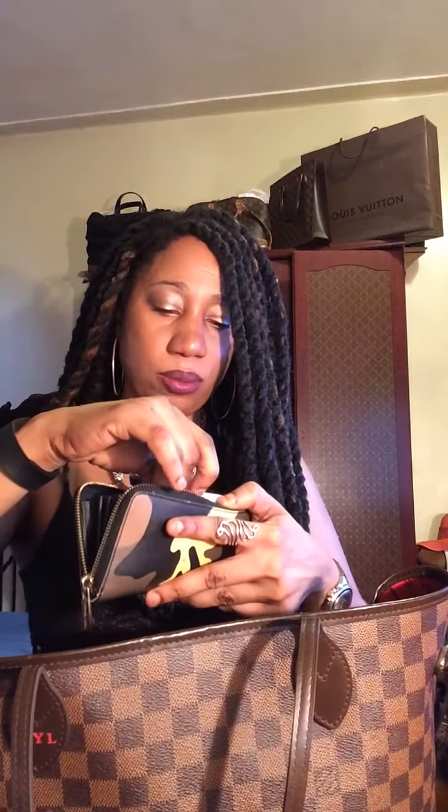Inside I have my bank card, my driver's license, coins, and I brought this from Jamaica — I have a Jamaican $20 bill, here's how it looks. And a key. That's it in there.